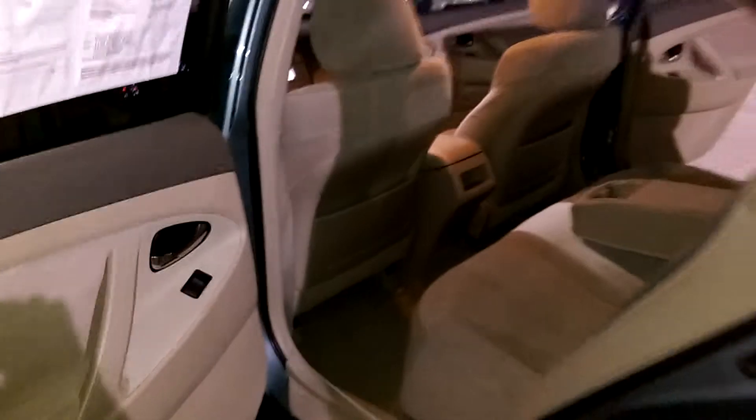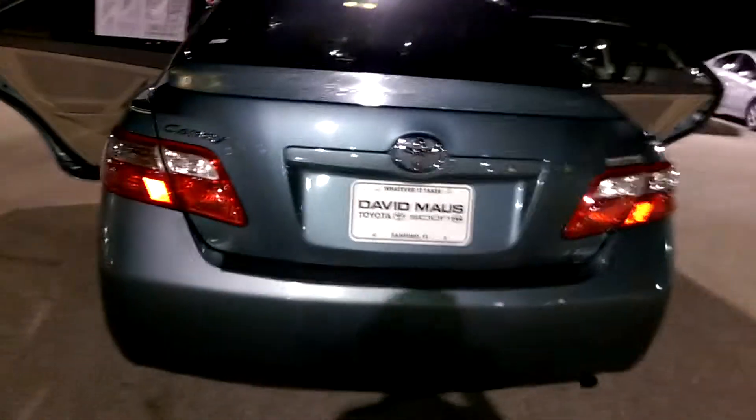The back has a 60-40 split bench with an armrest. There's a lot of trunk space, and it can only be found here at David Moss Toyota. Thank you.